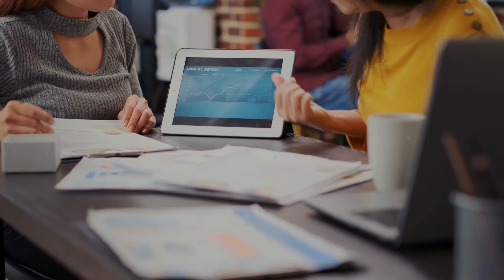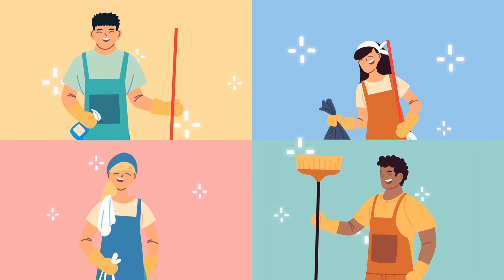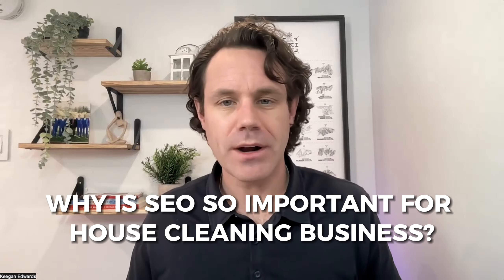We're going to do this even if you've never done any SEO work, even if you're new to digital marketing, even if you've just started your house cleaning business, or if you've had your house cleaning business for a long time and are looking for new ways to get customers. But first, why is SEO so important for a house cleaning business?